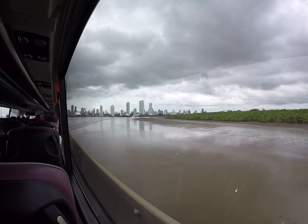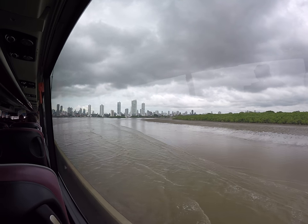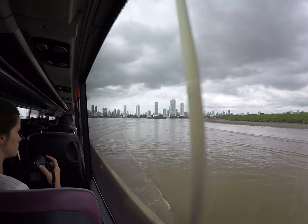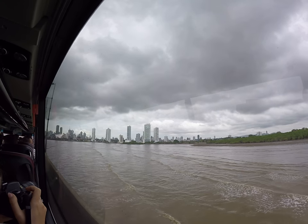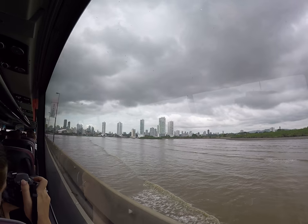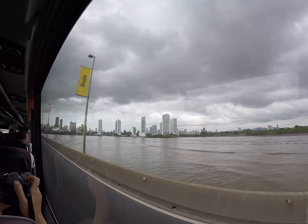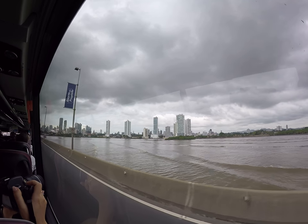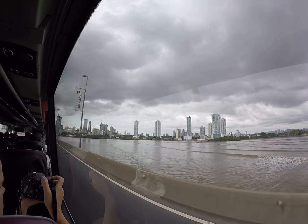We are going to have lunch on one of the three islands over there at the far end of the entrance of the canal. You will be able to appreciate a little bit more of the complexity of the construction of the Panama Canal, specifically on the Pacific side. As you notice, the tide is coming in — we can tell just by the wind.